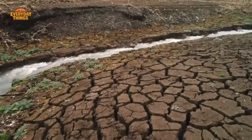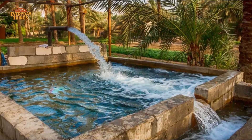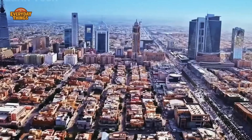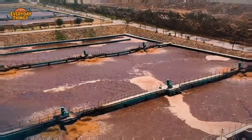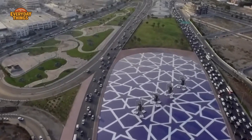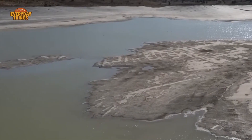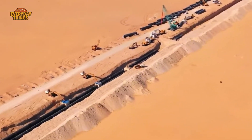For most of human history, survival here depended on small populations, oases, and wells that were carefully protected. Water was rare, seasonal, and never taken for granted. Fast forward to today and the picture looks completely different — massive cities, air-conditioned malls, industries that run around the clock, even agriculture in places that used to be empty desert. Something clearly changed, and it wasn't the climate suddenly becoming generous. Modern Saudi Arabia exists because water stopped being a natural resource and started becoming a manufactured one.